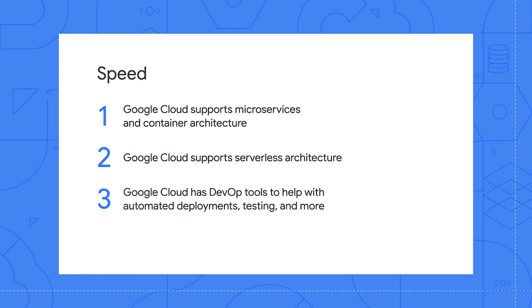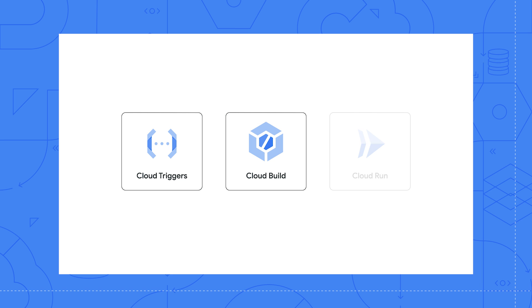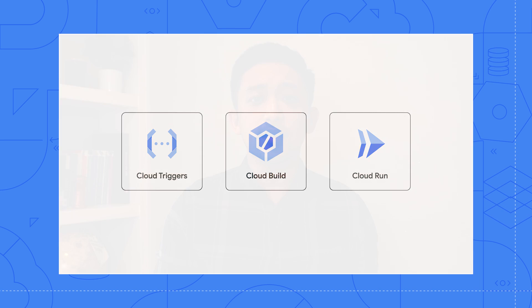Google Cloud offers a ton of resources and products to help automate deployments, testing, and more. Depending on your startup's need, you may be fine with connecting a single trigger to a build and deploy new commits, while others may automate the entire process of testing, building, and deploying to production through the use of Cloud Triggers, Cloud Build, and Cloud Run for a seamless end-to-end deployment.